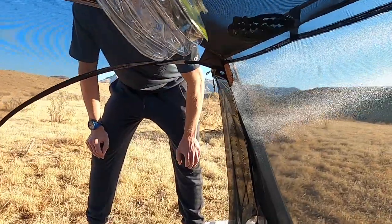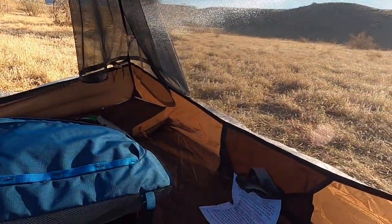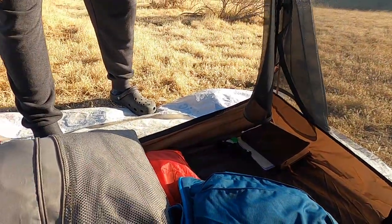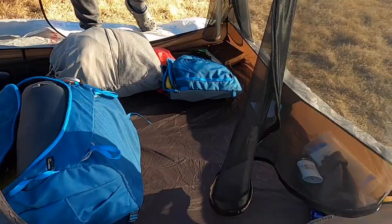Let's look inside — you've got a little mesh attic up top, which is nice. And you've got one pocket basically by your head. One thing I wish it had was maybe one more pocket somewhere just to store a couple of extra things, because that one is pretty shallow and if you have two people in here you might want a little extra storage.